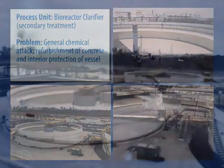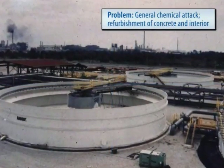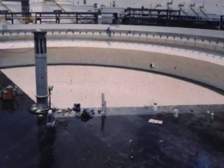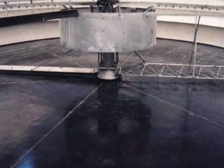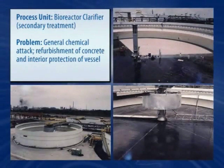Ever more demanding environmental regulations signal the need for a versatile coating system that creates an impermeable barrier, while at the same time adding to the life expectancy of the asset, such as with this bioreactor clarifier. This clarifier underwent significant refurbishment of its concrete floor with the Belzona polymer-modified concrete repair material, followed by the application of a coating system to all immersed components.